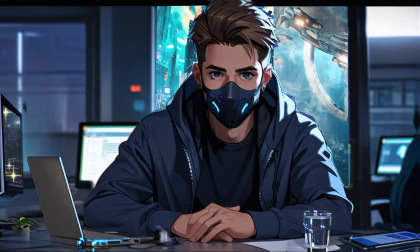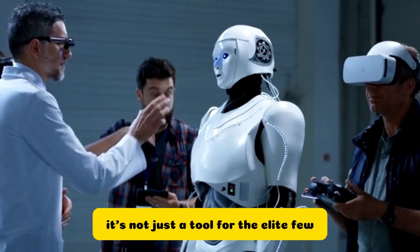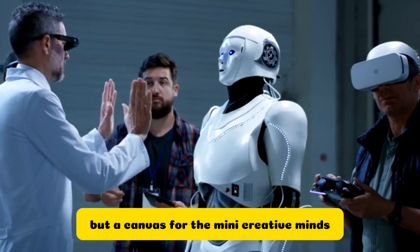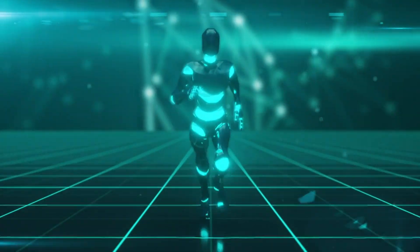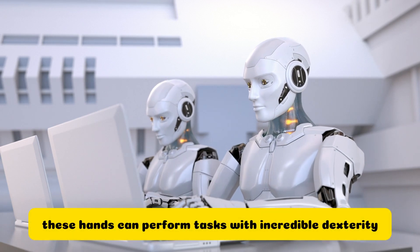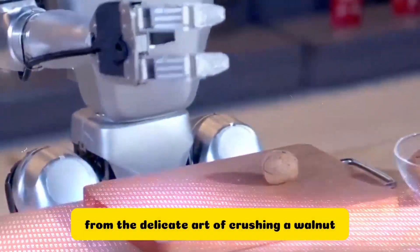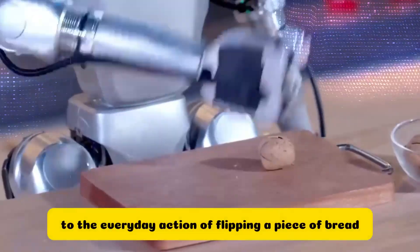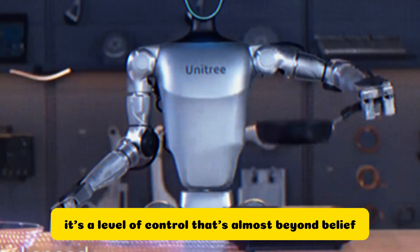But the G1 changes the game. With its more accessible price point, it's not just a tool for the elite few but a canvas for the many creative minds waiting to explore the boundaries of what's possible. And the hands of the G1 are not the clumsy clamps of robots past — these hands can perform tasks with incredible dexterity, from the delicate art of crushing a walnut to the everyday action of flipping a piece of bread. It's a level of control that's almost beyond belief.